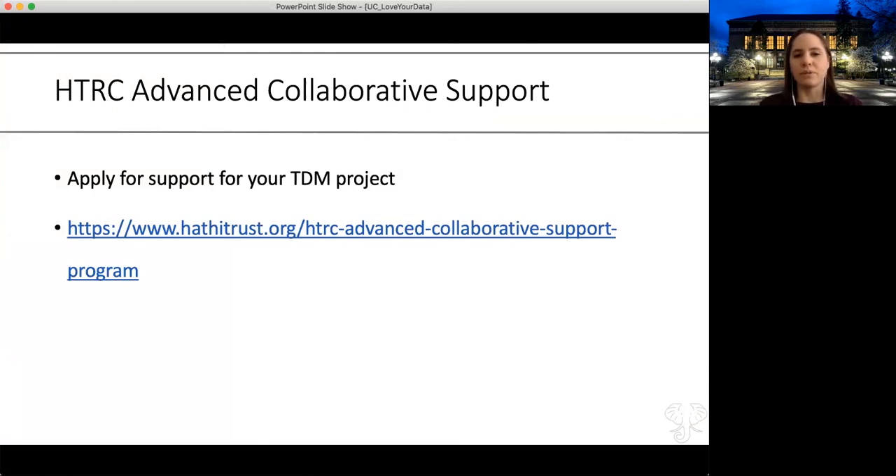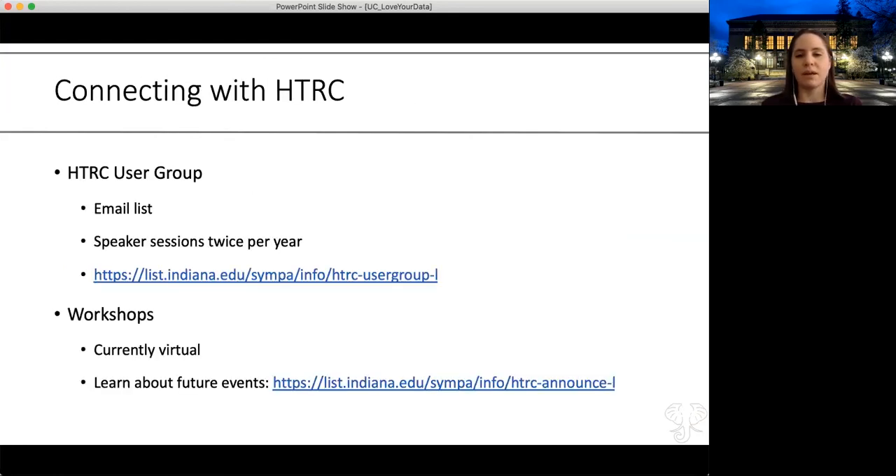If you're interested in doing work with the research center, there is a program called Advanced Collaborative Support. For scholars who have big ideas and need support to carry them out, the ACS program connects you with a project manager from the HTRC team who helps your project move along over the course of six months to a year. You can apply on a roughly annual basis. There's also a user group—you can subscribe to the email list, and there are speakers twice a year showcasing concrete implementations of work done with HathiTrust data. There's also a virtual workshop program; the spring program is currently full but we plan to offer more in the fall.